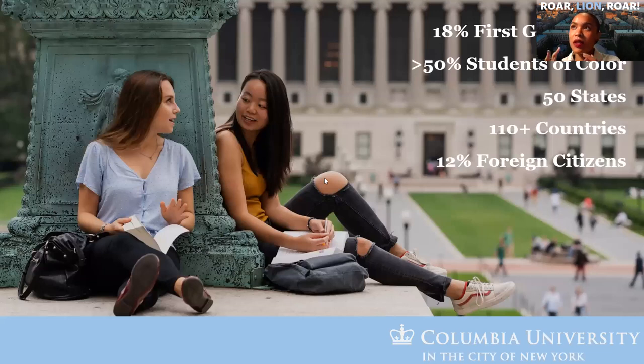In terms of our student community, about 18% of our students self-identify as first generation students. More than 50% identify as students of color, with all 50 states represented and over 110 countries. 12% of our students are sole foreign passport holders. That speaks to the diversity represented on our campus.